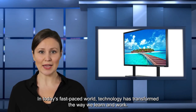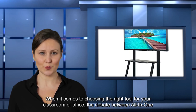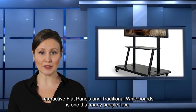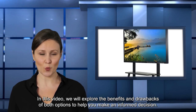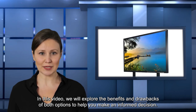In today's fast-paced world, technology has transformed the way we learn and work. When it comes to choosing the right tool for your classroom or office, the debate between all-in-one interactive flat panels and traditional whiteboards is one that many people face. In this video, we will explore the benefits and drawbacks of both options to help you make an informed decision.